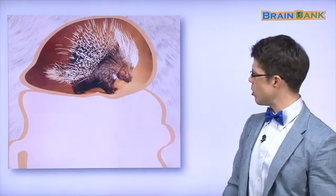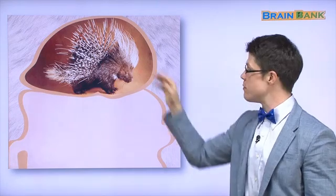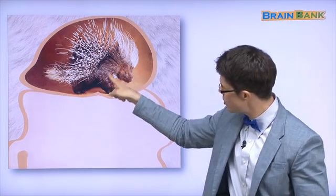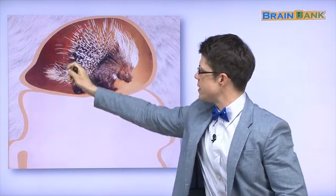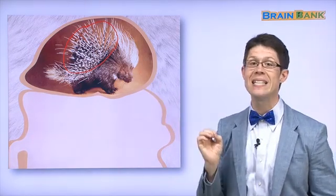Next, we have this animal. What is this? 만지면 아프겠어요. If you touch it — ouch! It hurts. This animal is called a porcupine. A porcupine has fur — here's some fur. But here, this is special. That's not fur — those are quills. And those keep the porcupine safe. 안전 때문에.